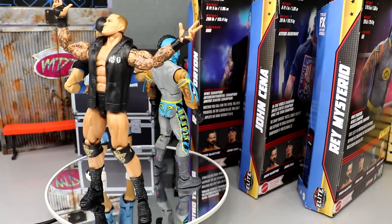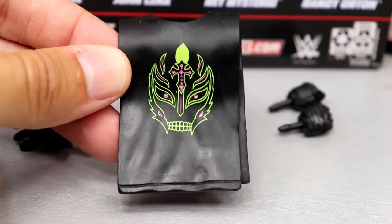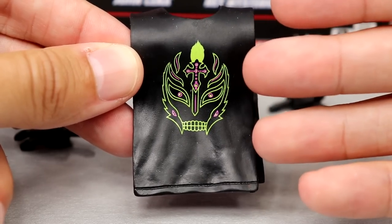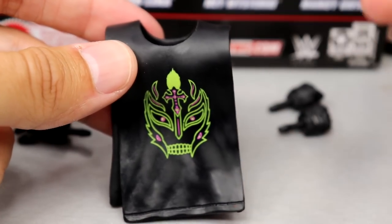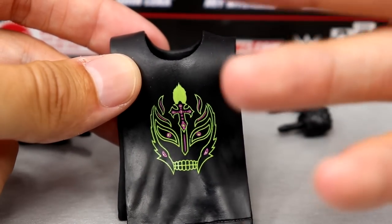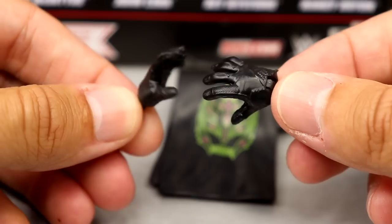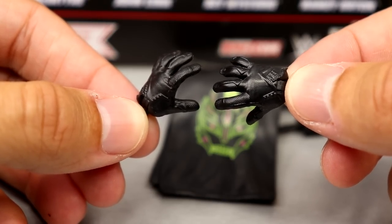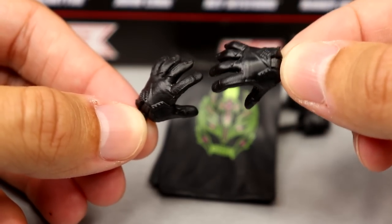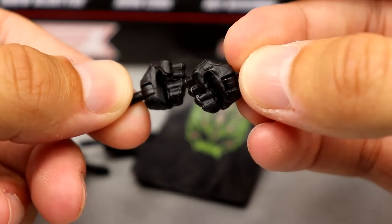Starting off with Rey Mysterio's accessories - it's the same thing we've seen with Rey Mysterio over and over: interchangeable hands and the same Ryback-style sleeveless shirt. I think this is a new shirt - I don't think we've seen this specific graphic before. It's got the mask in lime green with pink - nice colors, but it's pretty plain. We've seen this mold since about Elite 21. Then for his interchangeable hands, we have the reach-out Friday Night SmackDown Rey Mysterio style hands in black.